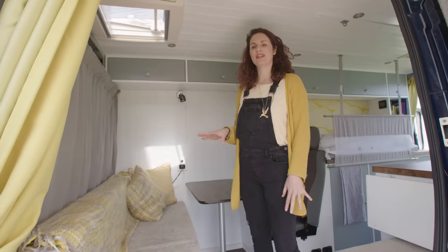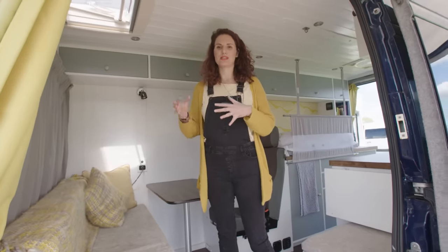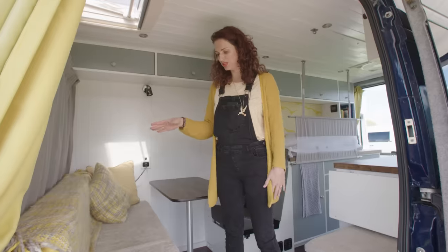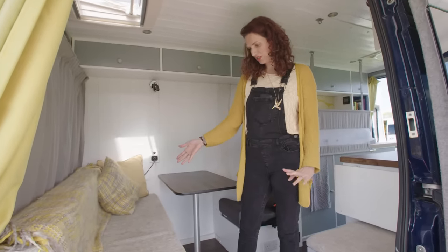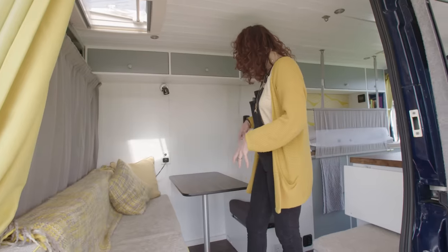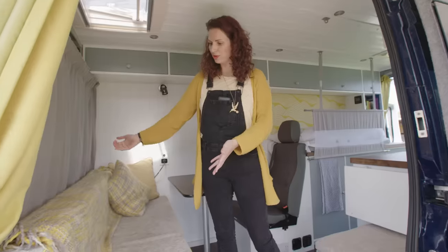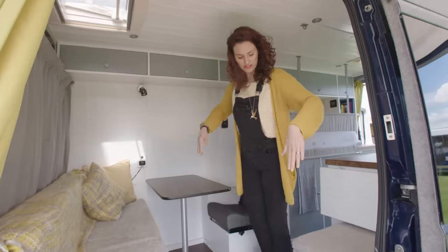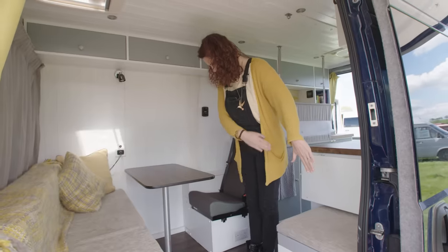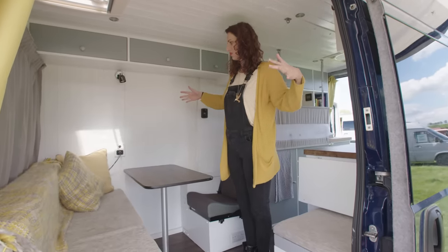We decided to design our own camper van, and the biggest thing for us was wanting to maximize our space, so we decided to design a flip bed, which is what this is. Essentially it's a bench we can use for seating with a table setup for eating — our lounge area. But when you remove the seats, it lifts up and slots right in front of the seats to become a double bed this way. We're lucky that Fiat Ducatos are quite long.